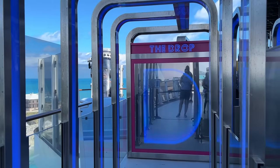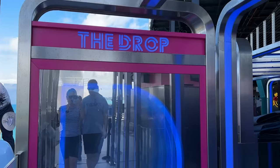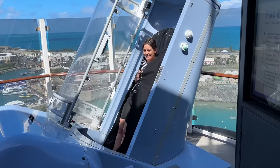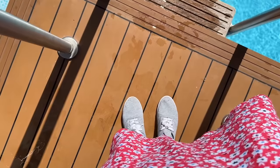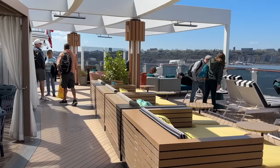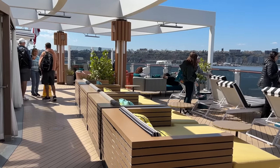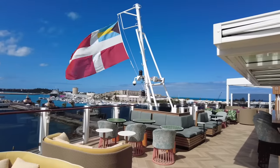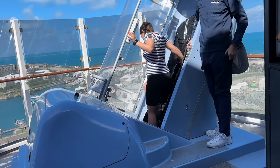If you are going to do something like this, make sure you bring someone else with you who can hold your stuff, because you obviously can't bring things down the slide — and as a bonus they can also film you dropping, and I'm glad that I have this video. I would also recommend agreeing before you go on the slide whether you're going to meet at the top or the bottom. We didn't do that, so I was a little bit lost for a while — though I just sat on the promenade deck, so it was not too bad.